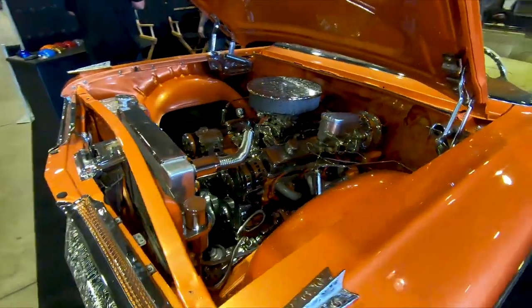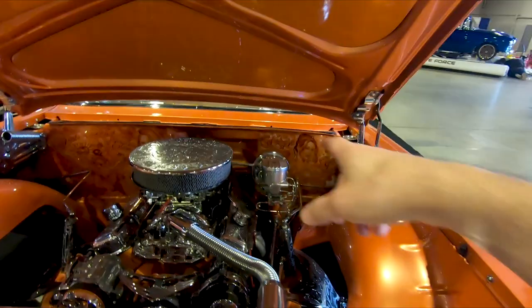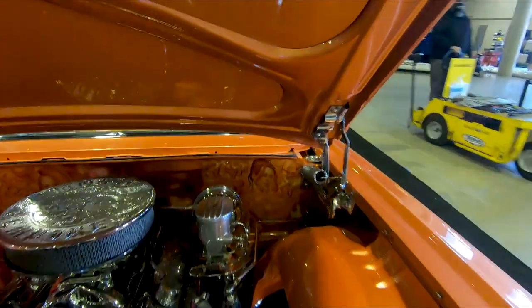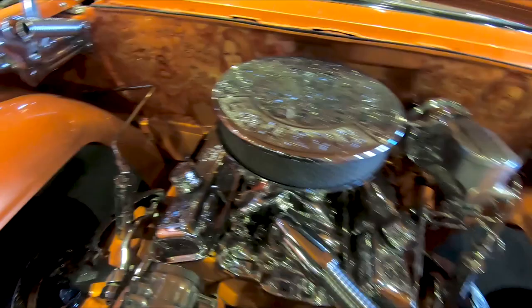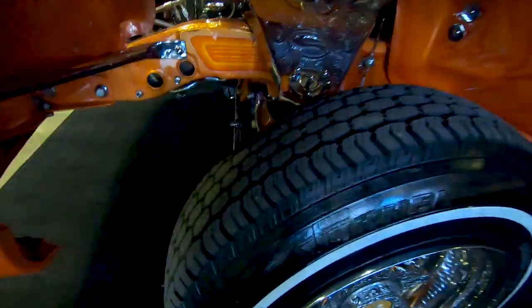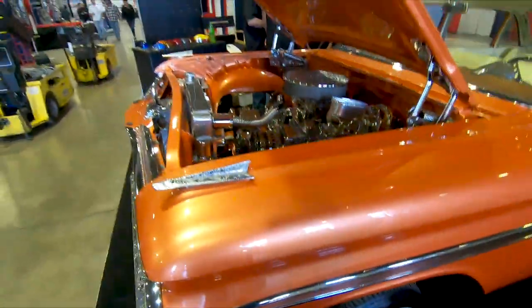Even the valve covers — look at the front bumper, the valve covers. Even the firewall has a mural on it. And even the control arms have the artwork as well. Very, very nice.